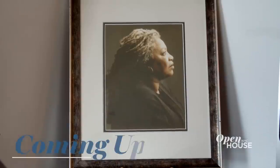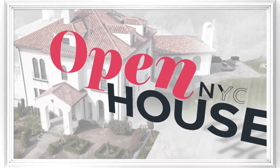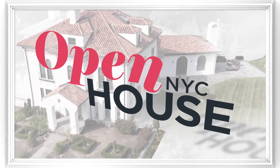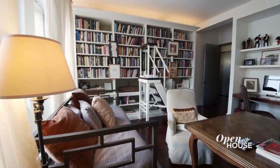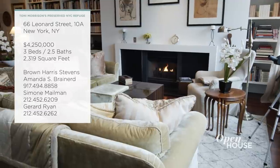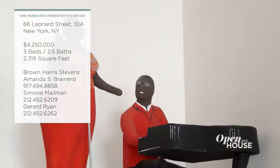Coming up, we are sticking with the literary theme with a tour of the late Toni Morrison's perfectly preserved Tribeca loft. We'll be right back. Welcome back. Now we're in Tribeca at the former home of the late great Nobel laureate Toni Morrison. Her bright and airy loft was her New York City refuge and is exactly as she left it, filled with the things that inspired her. See for yourself.